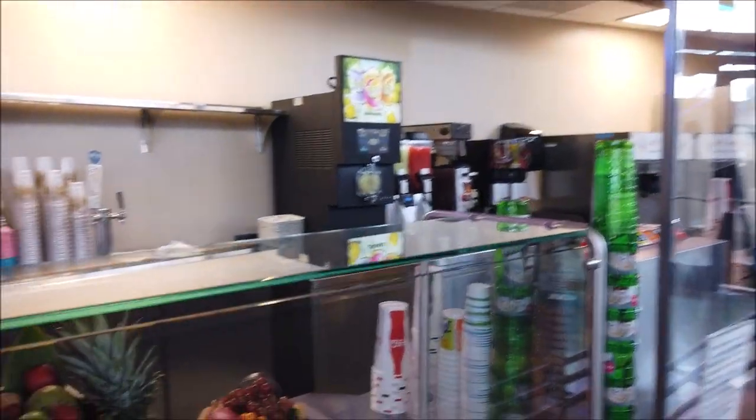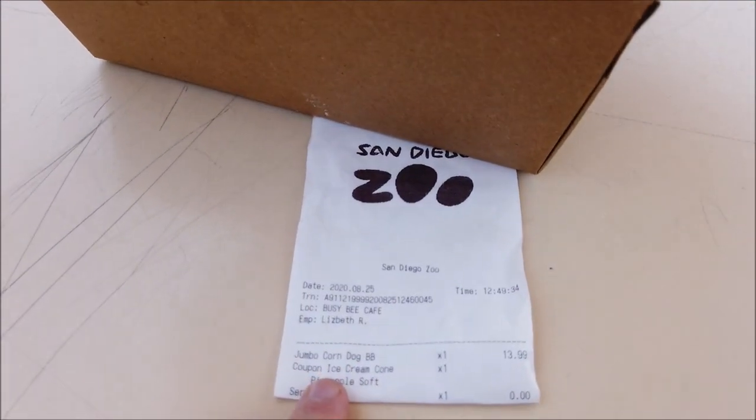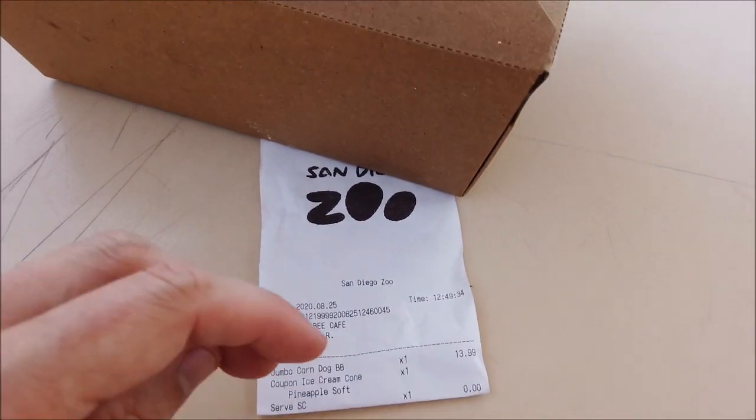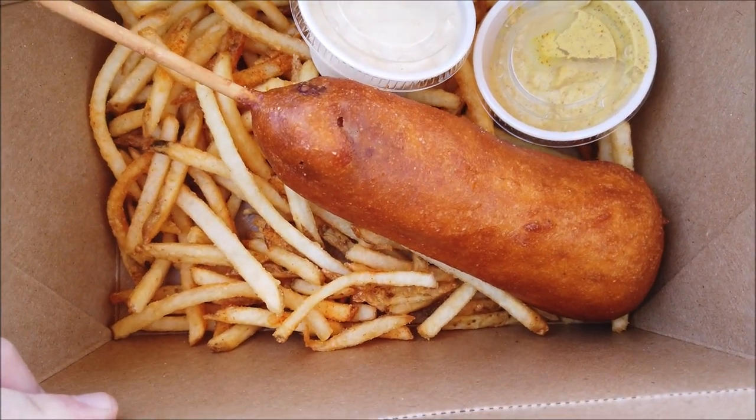I ordered the jumbo hot dog but they handed me the box and said corndog. I double-checked my receipt and I guess they got corndog instead of hot dog, but whatever - $13.99, pretty expensive. It's definitely a fresh-battered corndog, and pretty thick too. Already comes with the sauce and everything. Trying a regular fry - that's a really good shoestring fry, cooked just right.